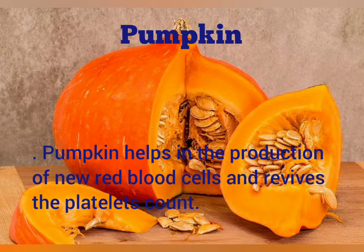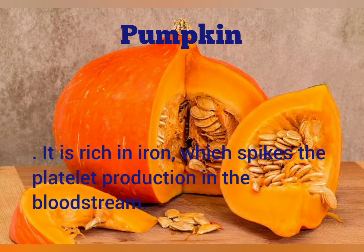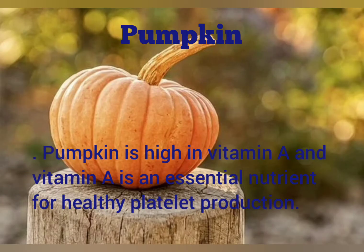Pumpkin. Pumpkin helps in the production of new red blood cells and revives the platelet count. It is rich in iron, which spikes the platelet production in the bloodstream. Pumpkin is high in vitamin A, and vitamin A is an essential nutrient for healthy platelet production.